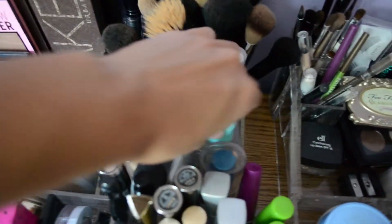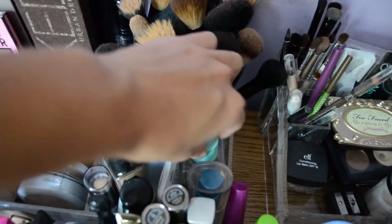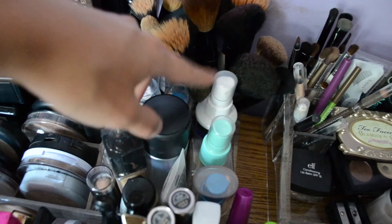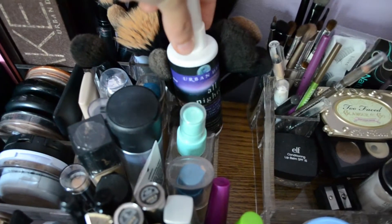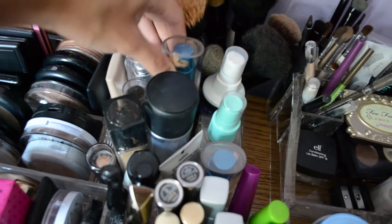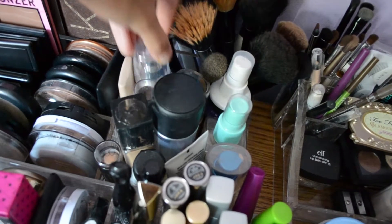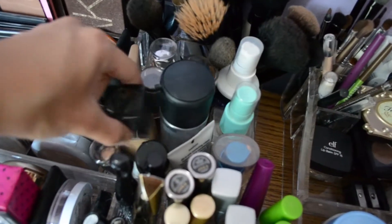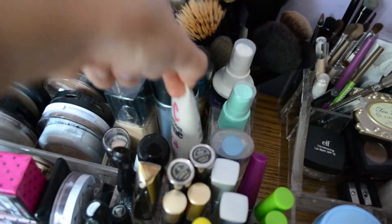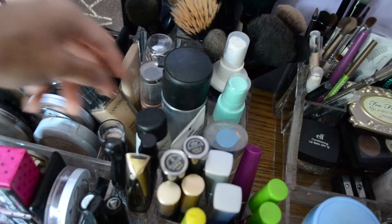Over here I have all my foundations and sprays. I have Victoria's Secret Setting Spray, MAC Fix Plus, and Urban Decay's All Nighter Makeup Spray. I have all my foundations here: CoverGirl, L'Oreal True Match Lumi, Clinique, Lancome, Maybelline, a Hard Candy CC Cream, and Max Oil Control Lotion.